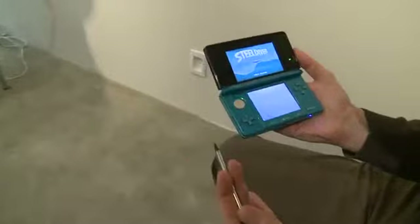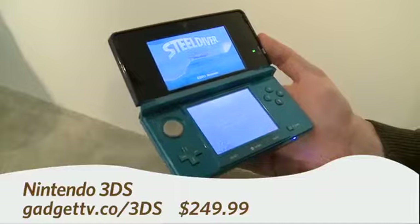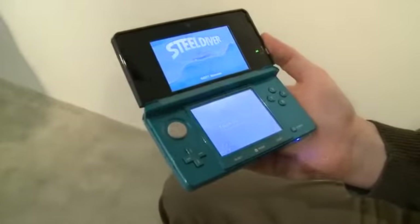So check it out — this is the Nintendo 3DS. It's going to be available on March 27th in Canada and across North America, and the retail price is going to be around $249.99.